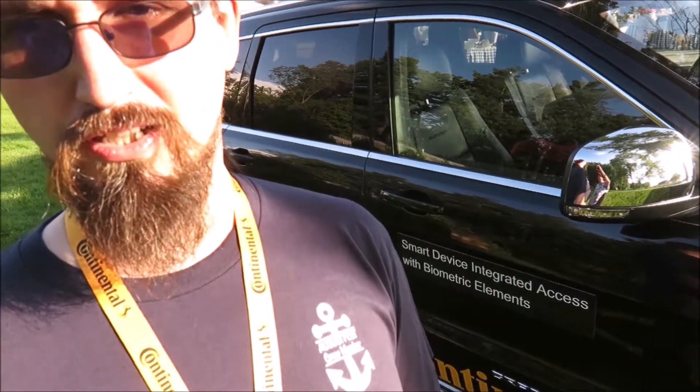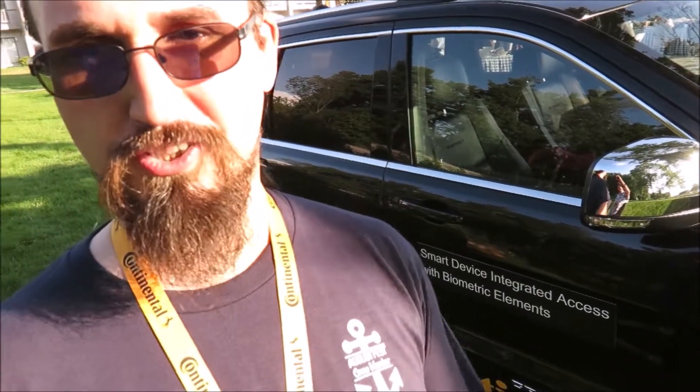Alex, what do you have to show me tonight? What is this? On this vehicle behind me we have a combination of phone-as-a-key technology where we replace the traditional key fob with a Bluetooth-connected smartphone. And we have added security through biometrics where we use voice, fingerprint, iris, and face scan to further verify which driver is actually trying to start or access the vehicle.